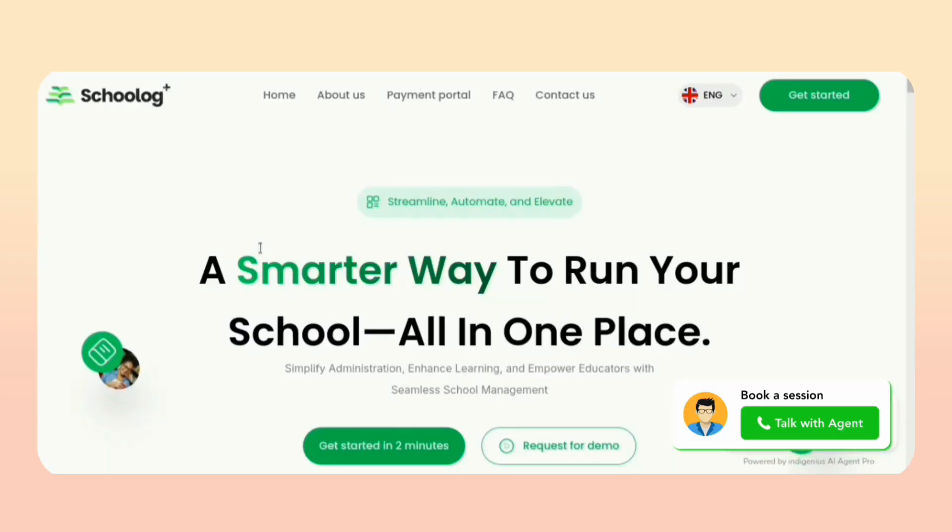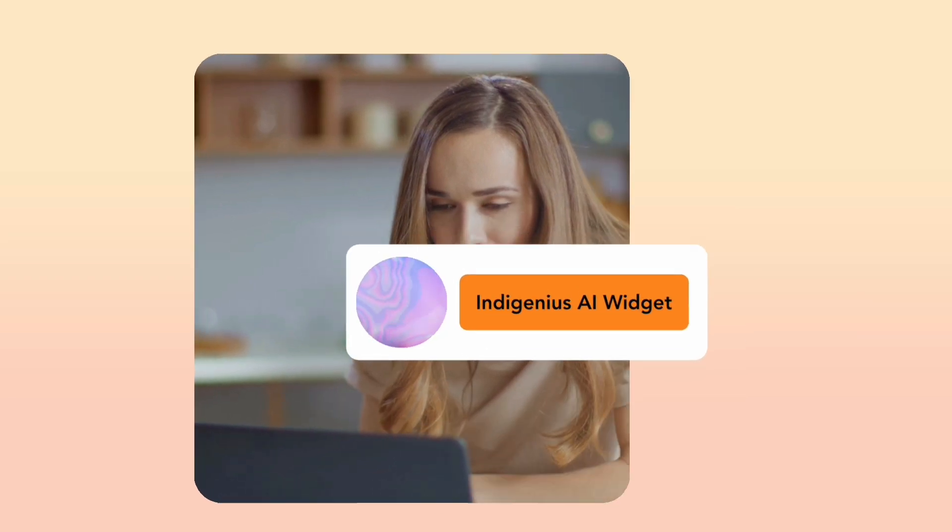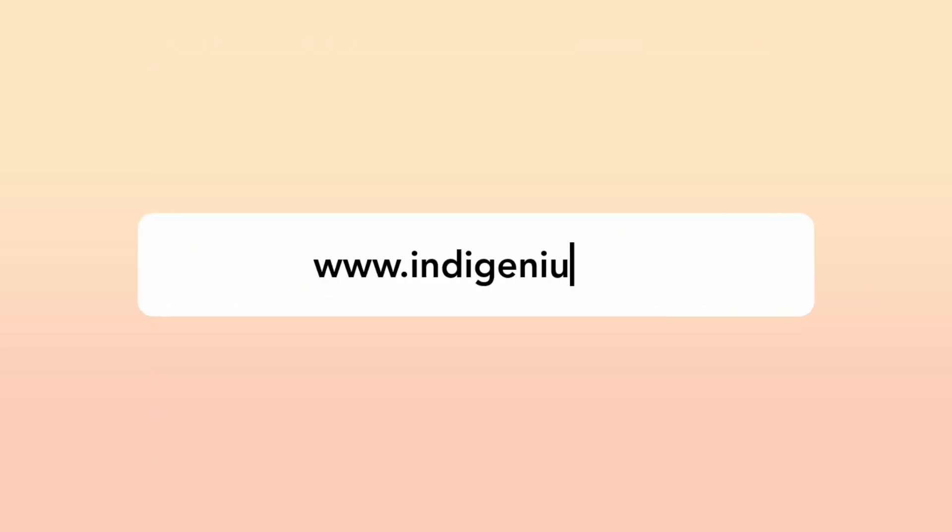Upgrade your website today with Genius Voice Widgets, where human touch meets AI precision. Visit us now to get started.